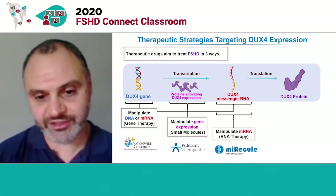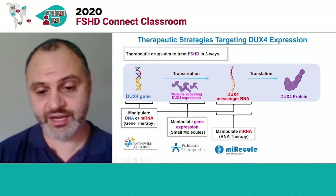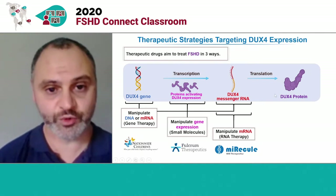And now, I may be a little bit biased, but in the rest of this talk, I want to tell you about Miracul's program and others to create RNA therapies where you create small RNAs that can target and inhibit that DUX4 messenger RNA, preventing the creation of DUX4 protein.